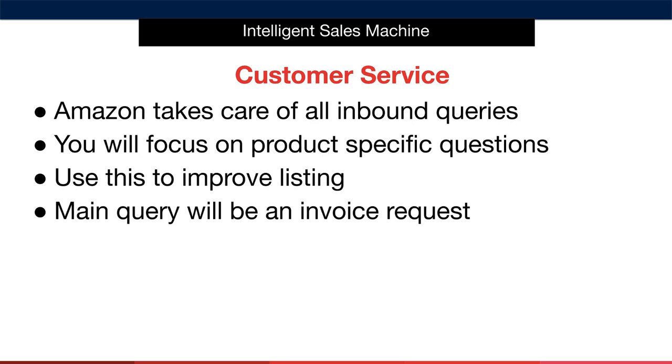It's actually pretty rare that a customer will need your help, and if they do, they'll generally get in touch via a message inside the Amazon Seller Central account. Most of the time it's to ask a product-specific question that Amazon cannot answer.